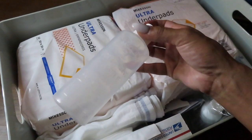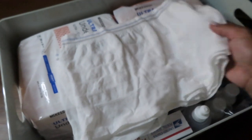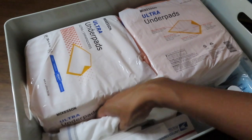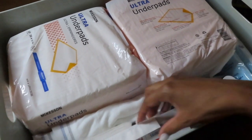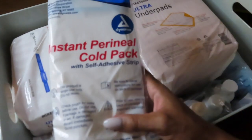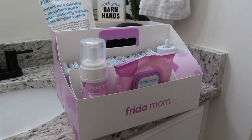Under that first layer are under pads, a peri bottle, and mesh underwear — though only two came with the kit so I have my own as well. It also came with ink for the baby's footprints and two instant cold packs.